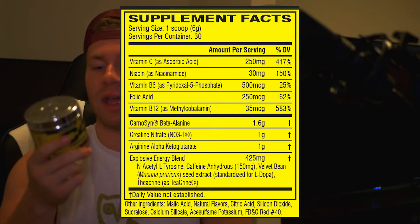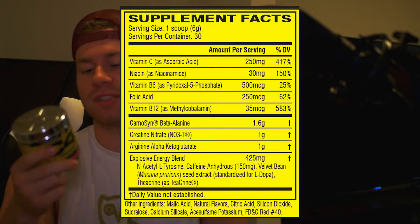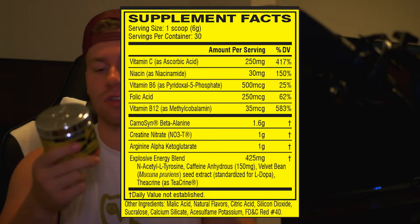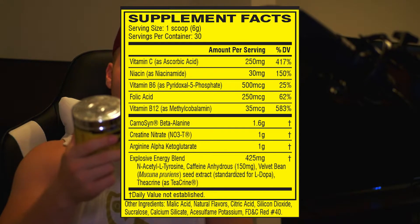Next we got the energy blend — it's a proprietary blend at 425 milligrams, consisting of acetyl tyrosine, caffeine, velvet bean seed extract, and theacrine. N-acetyl L-tyrosine is a nootropic that helps with your focus and gets your mind on your workout. You need about 700 to 1,000 milligrams for it to really cross the blood-brain barrier, and there's definitely not that much in here, but they're still throwing it in.